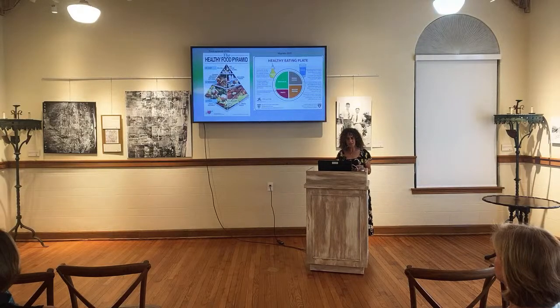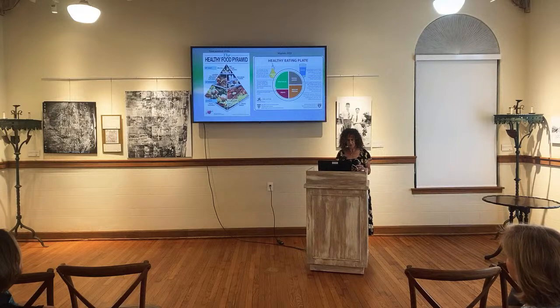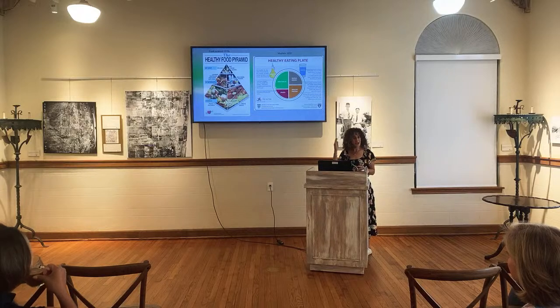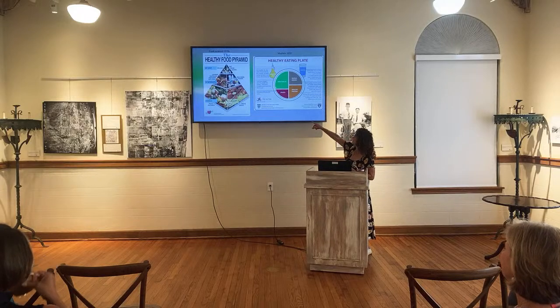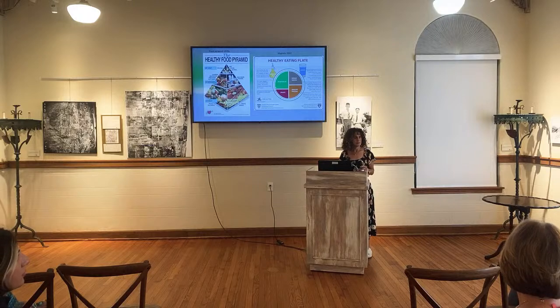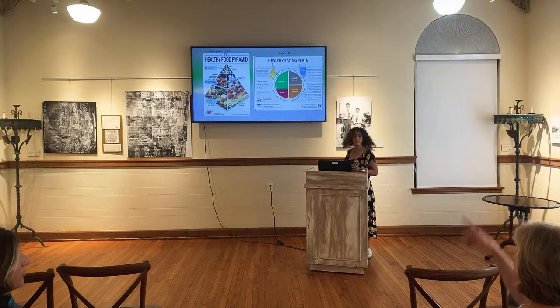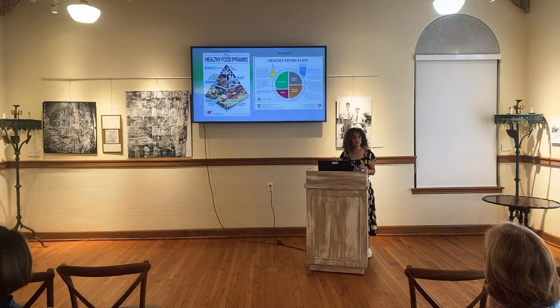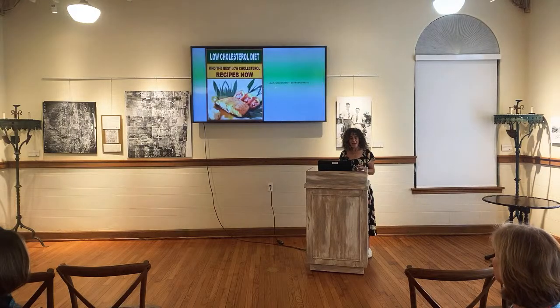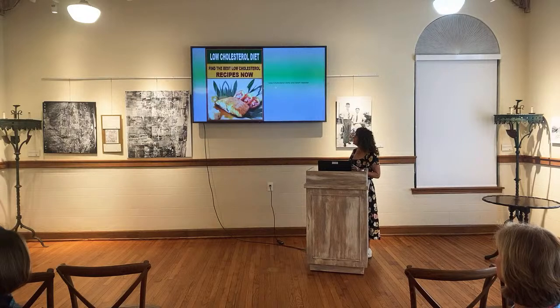The food pyramid hasn't changed too much — we're still not supposed to eat a lot of fats, milk, cheese, and yogurt. It's kind of the same, just in a different direction. According to American standards, they don't call it a food pyramid anymore — it's called MyPlate. So now it's a plate, not a pyramid like we learned growing up. And of course, we're still doing the low cholesterol diet with a piece of salmon.